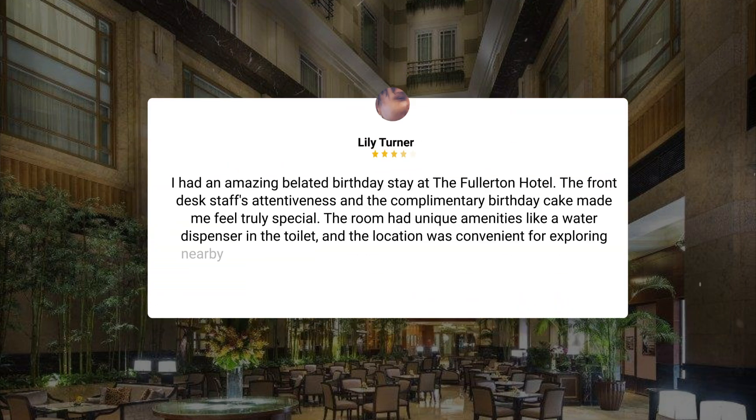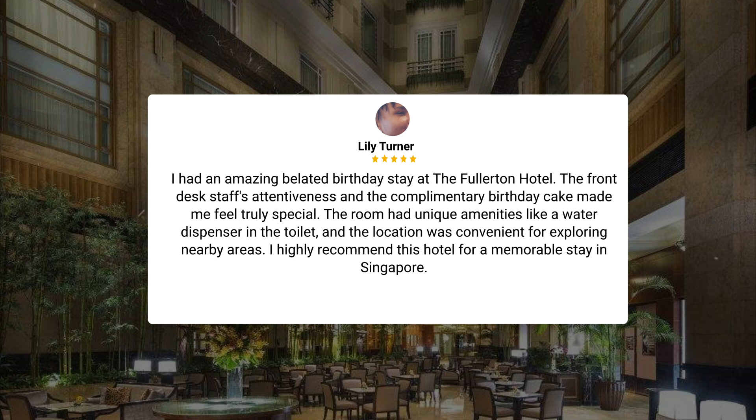I had an amazing belated birthday stay at the Fullerton Hotel. The front desk staff's attentiveness and the complimentary birthday cake made me feel truly special. The room had unique amenities like a water dispenser in the toilet, and the location was convenient for exploring nearby areas. I highly recommend this hotel for a memorable stay in Singapore.